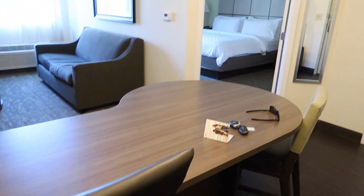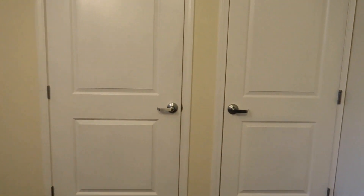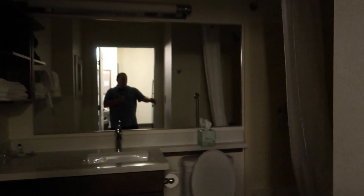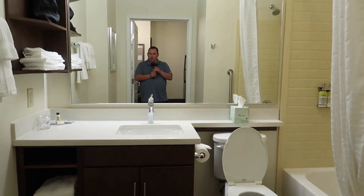There's a nice little workplace, and I believe this is going to be a coat closet — I am correct — and a laundry basket. The bathroom: once you've seen one, you've seen them all.